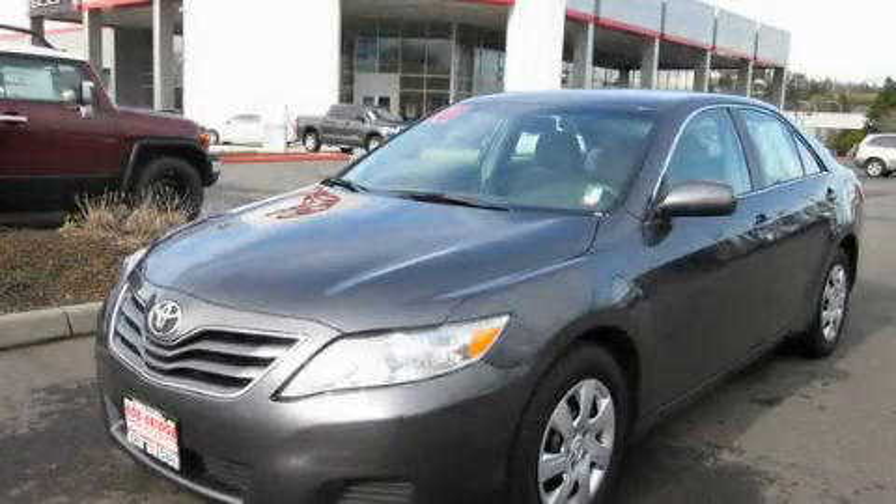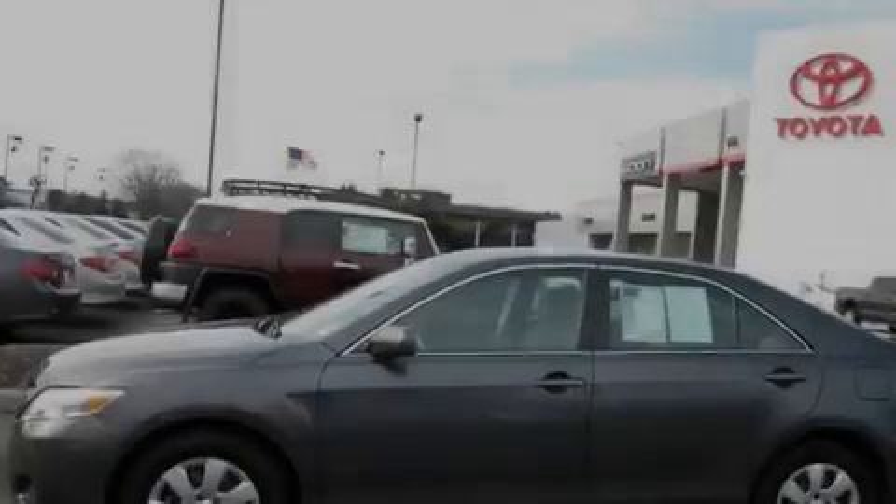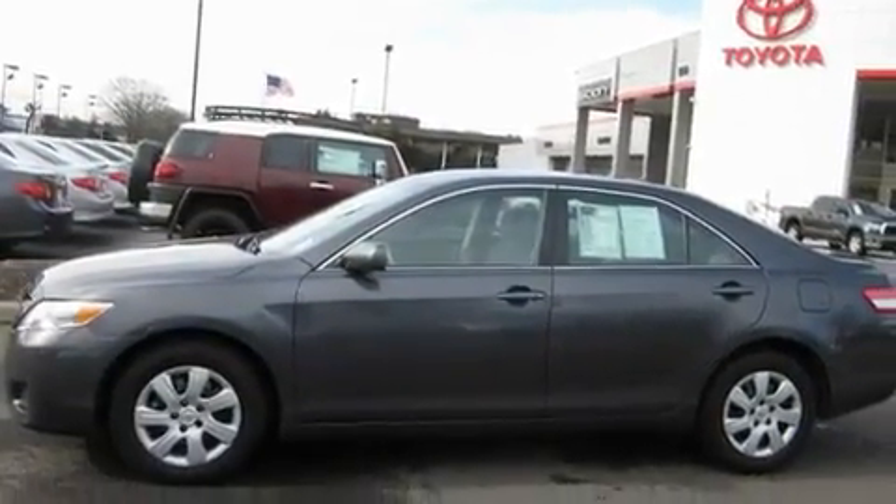This is a 2010 Toyota Camry. It has a 2.4-liter four-cylinder engine and an automatic transmission.